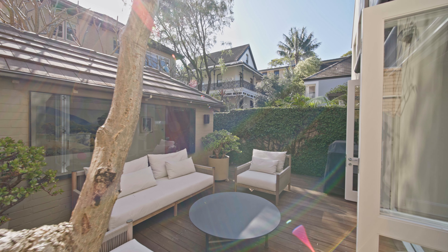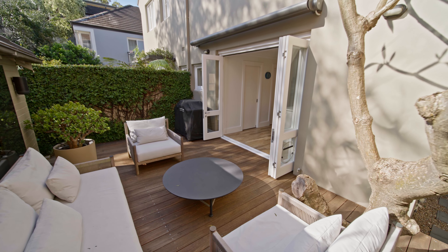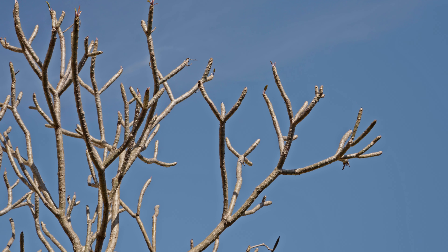At the rear of the deck you've got this outdoor room which is ideal as either an artist's retreat. It's really got a multitude of uses depending on the new buyer's requirements.